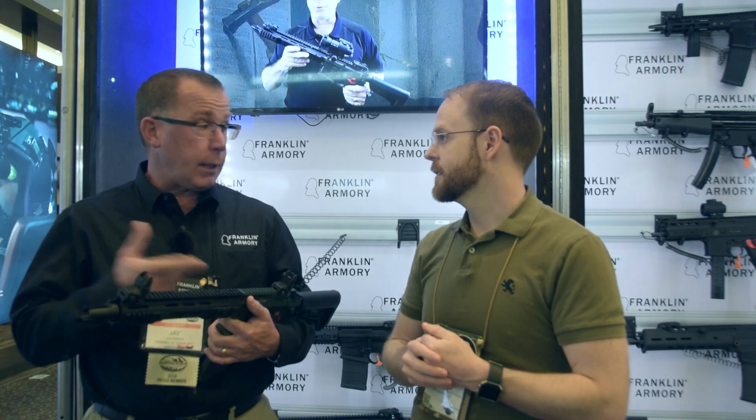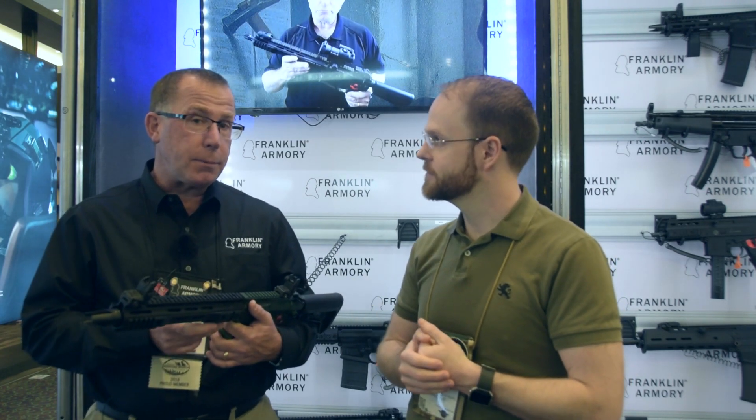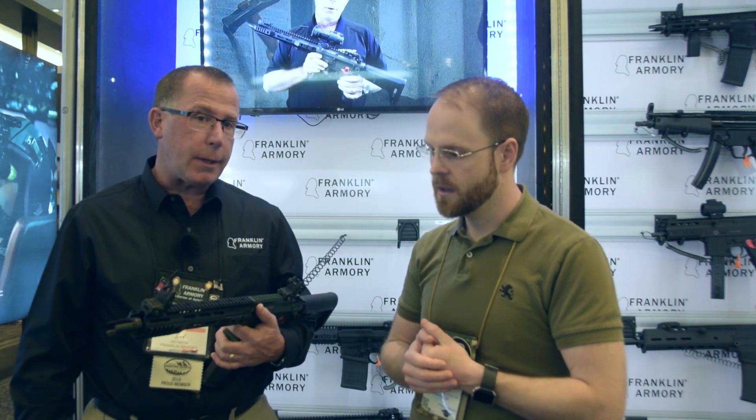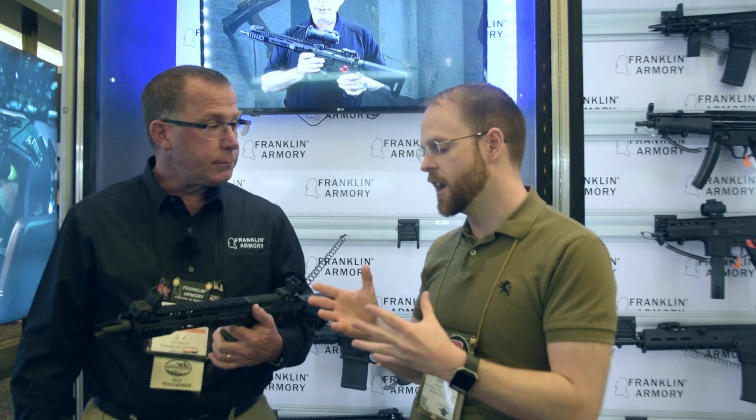I've heard it's initially available in 5.56 and 300 Blackout — any plans for future calibers, maybe .308? Possibly. We're going to start with the 300 Blackout, eventually bring in the 5.56, and then from there we'll have to see what the market demand is.